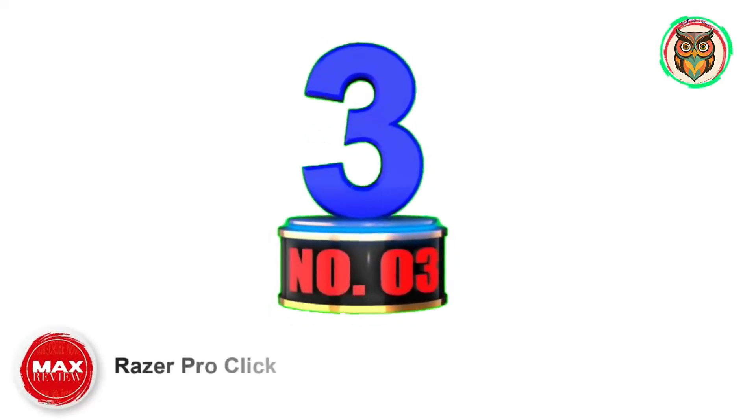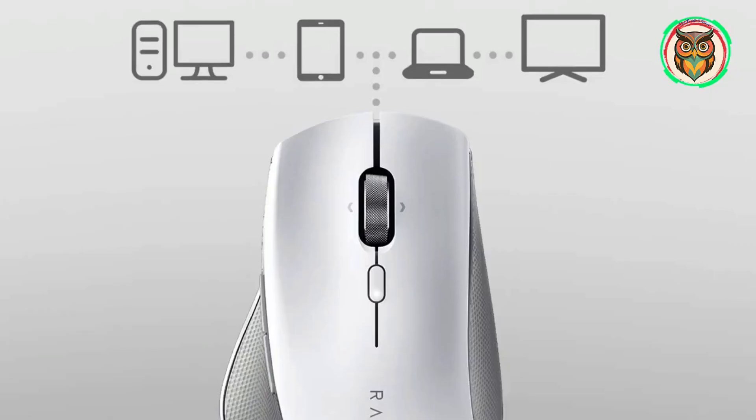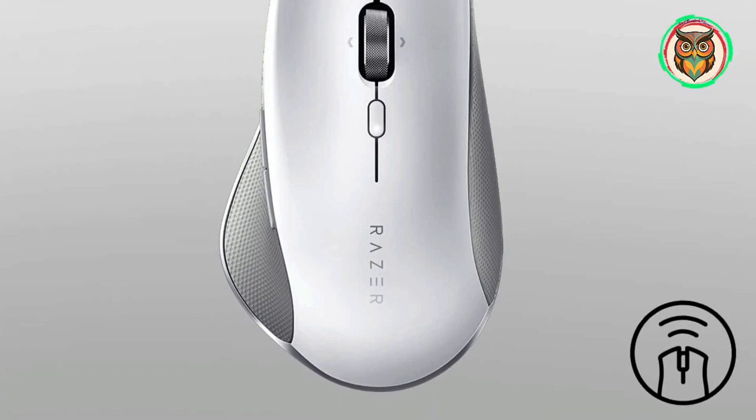Number 3: Razer ProClick. Razer may be best known for its range of gaming peripherals and laptops, but the company also has a line of less gamer-specific gadgets for creatives and power users.